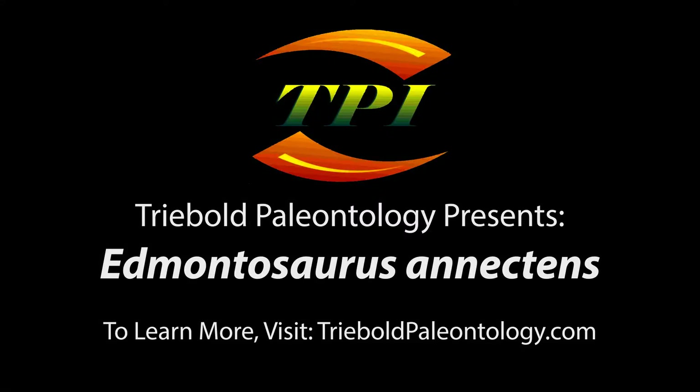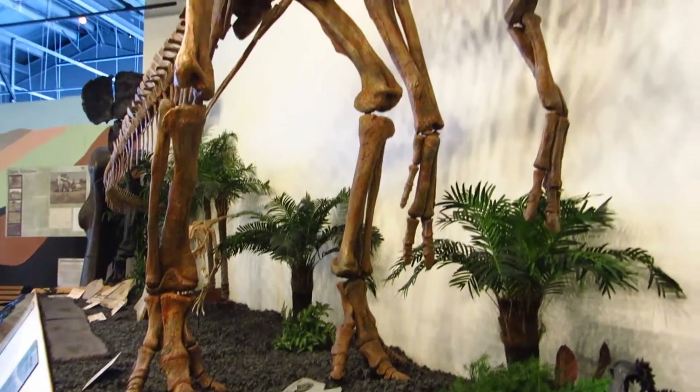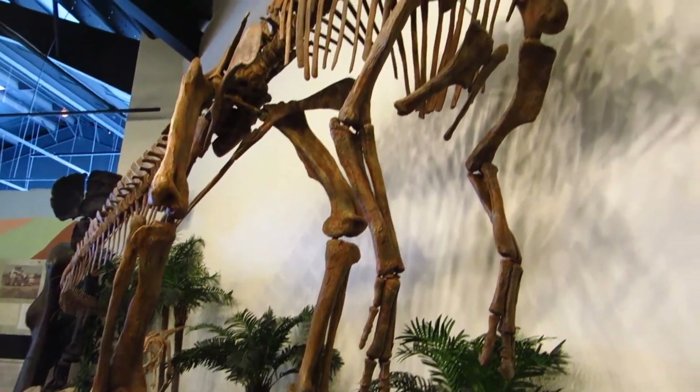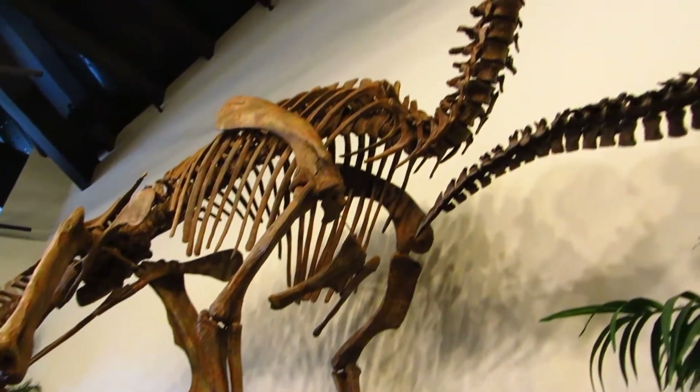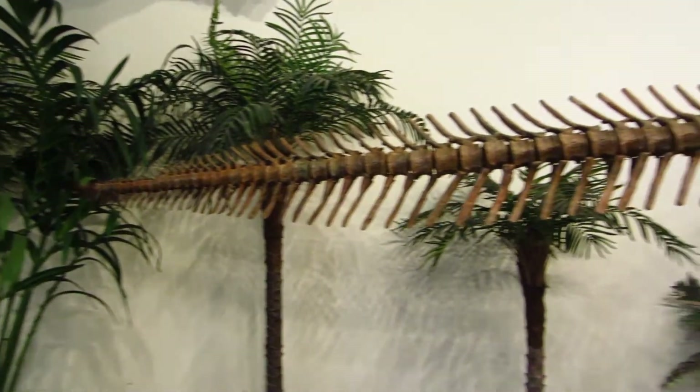Trebold Paleontology's specimens of Edmontosaurus anectens come from the Hell Creek formation of Harding County, South Dakota. This dinosaur species was contemporary with some of the last species to walk the Earth before the end-Cretaceous extinction, including Tyrannosaurus and Triceratops.